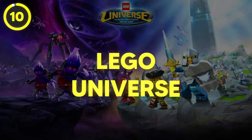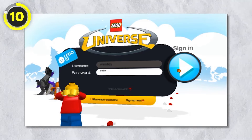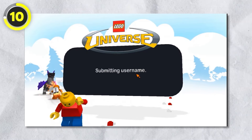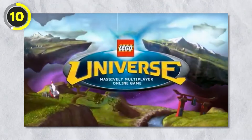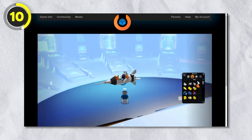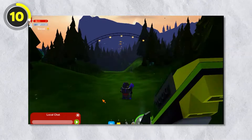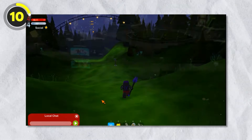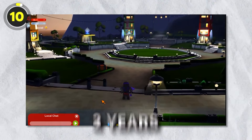Number 10: Lego Universe. The next item isn't actually a physical set — it's a game made by Lego called Lego Universe. This was an online multiplayer game released in 2010 by Net Devil and Warner Bros., set in a place called Wonderland where players could do missions, quests, and interact with each other. However, it was shut down in just two years.